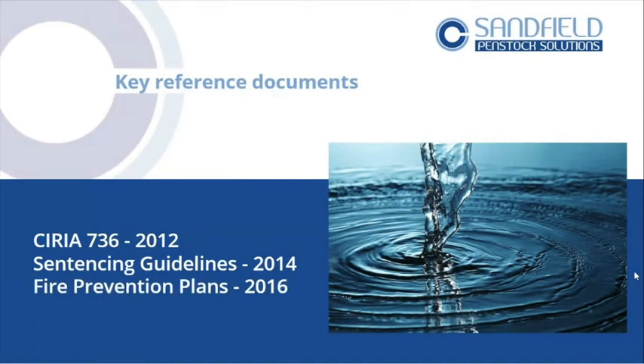Fire prevention plans — this is something the EA brought out in 2016. It refers you straight back to Ciria 736. They brought it out because they're not doing very well with managing firewater runoff, and they're trying to push people — without giving direct guidance — to actually address a real problem. It allows them to put something out where there genuinely is a significant issue.